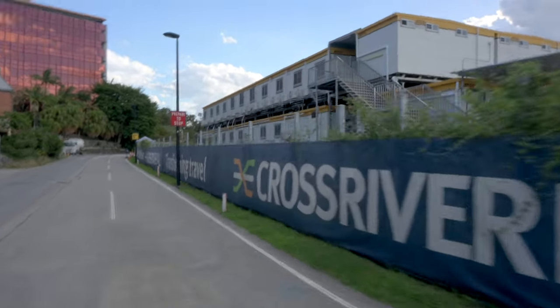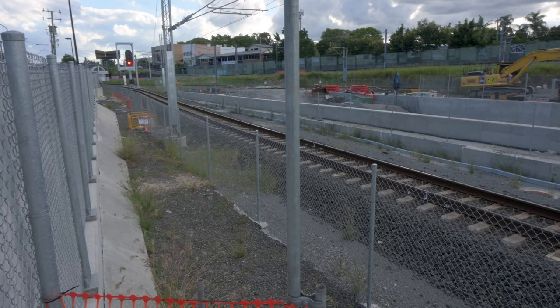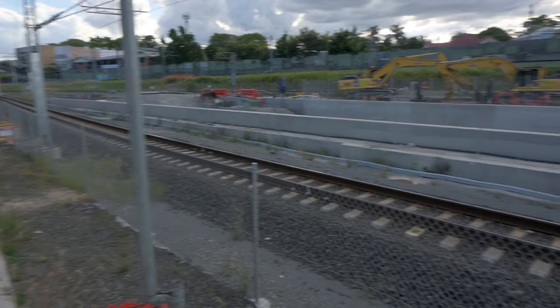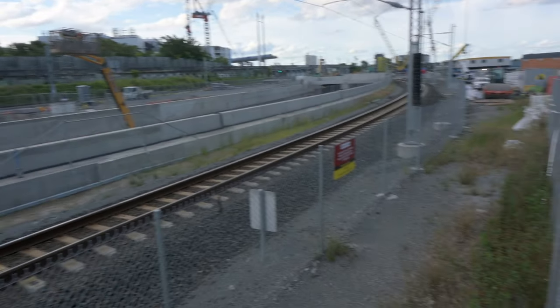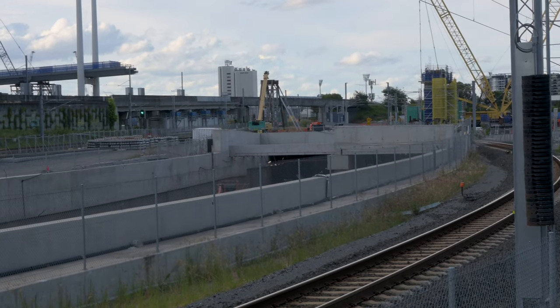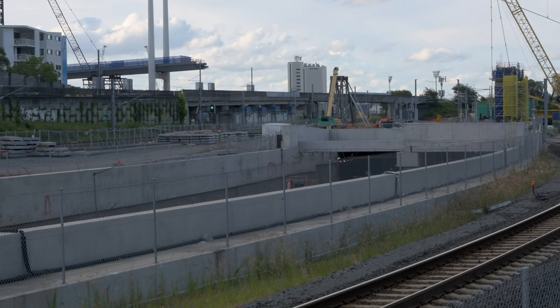Next I cycled up to the Boggo Road precinct, but on the way I had a good look at the tunnel portal. This side is where northbound trains will go down into the tunnel and southbound trains will emerge, and standing on a fence I could peek over and see a bit into the tunnels.